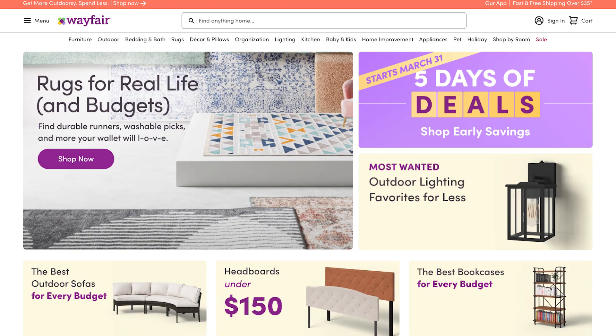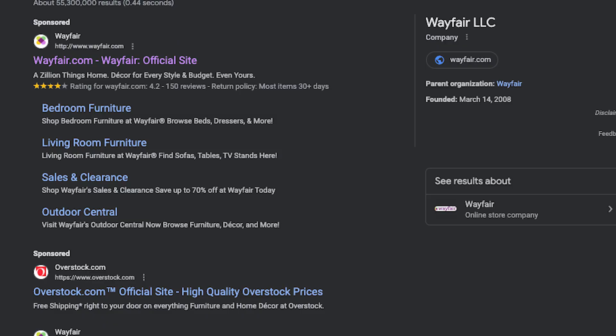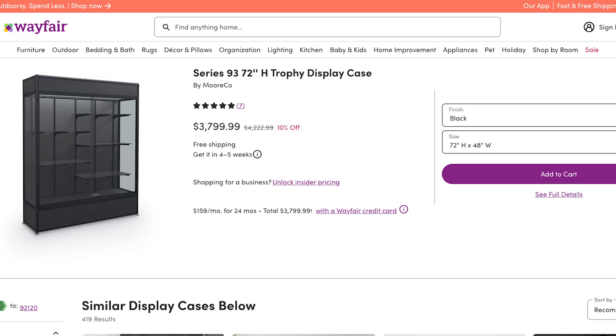I wanted to show you an alternate option that competes with ModuCase, and it's something I found on a site called Wayfair. If you've ever shopped for furniture or home accessories online, this company pays to get the top slots on Google searches — so go ahead and try looking for a cabinet or couch online and see if they don't pop up first. They have a unit called the Series 93H Trophy Case. Price-wise, it is just as expensive as the ModuCase, and like the ModuCase it allows you to set your own shelving, but it's an alternative setup.